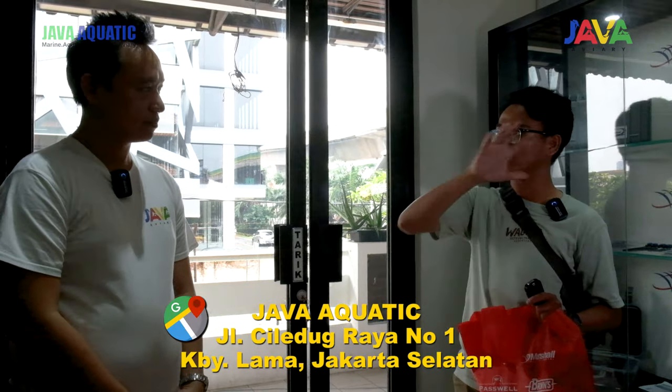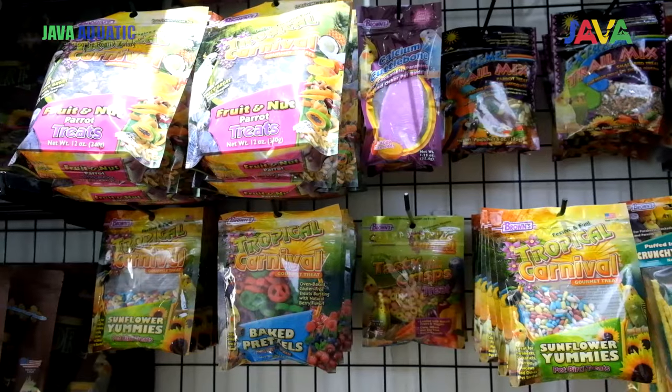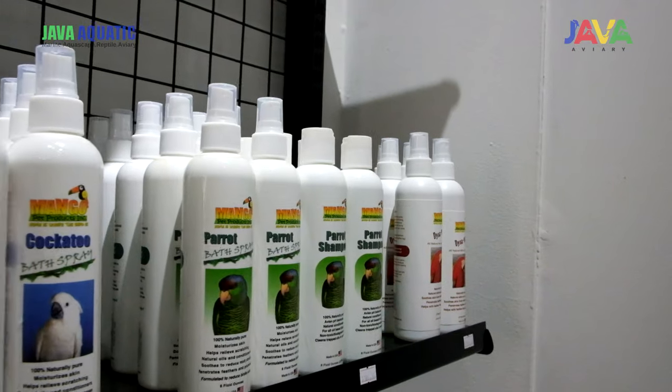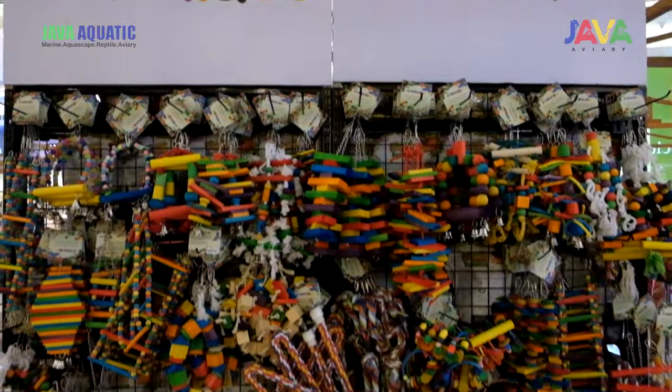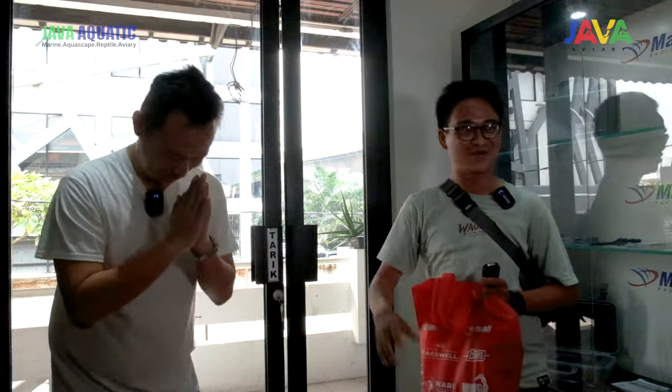Kalau misalkan kalian mau cari perlengkapan buat burung paruh bengkok, kalian bisa dateng aja ke Java Aviary. Kalau di map, cari aja Java Aquatic karena depan pelangnya Java Aquatic — Java Aviary-nya ada di atas. Ini toko baru buka banget, tapi baru buka aja udah selengkap itu. Kalau misalnya kalian mau nyari perlengkapan apapun — burung sakit, burung sehat, mainan dan lain-lain — ada di sini. Langsung dateng aja ke Java Aviary, ataupun cari di Tokopedia-nya Java Aviary. Terima kasih banyak Ko Niko. Sampai jumpa di konten berikutnya. Bye bye.